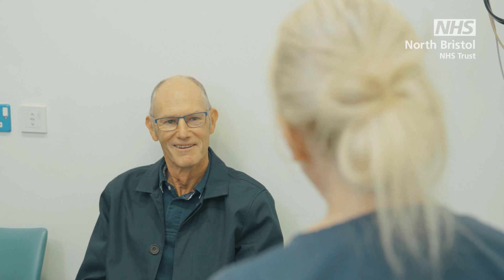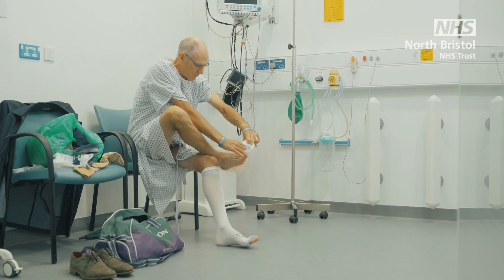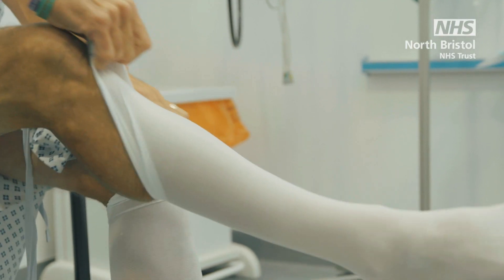Our nursing team will admit you, take some basic observations such as your temperature and blood pressure, get you changed into a hospital gown, and may fit some pressure stockings on your legs. Once you're admitted, you may be waiting several hours before going for your operation.